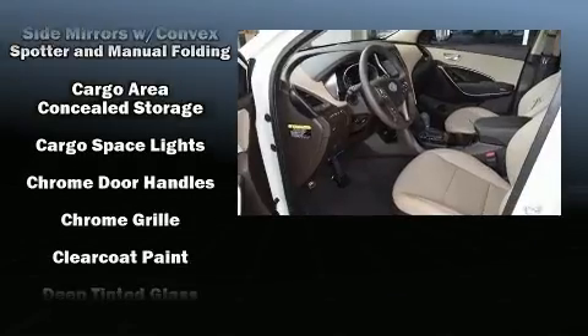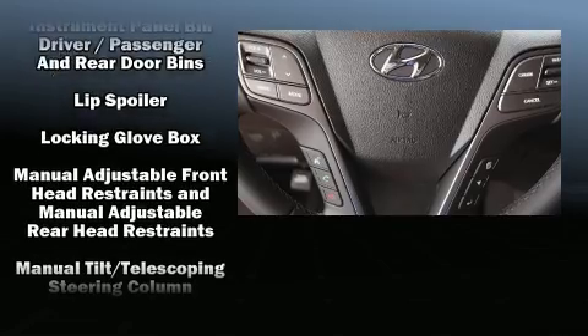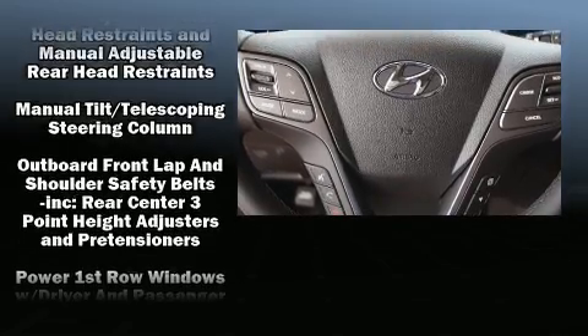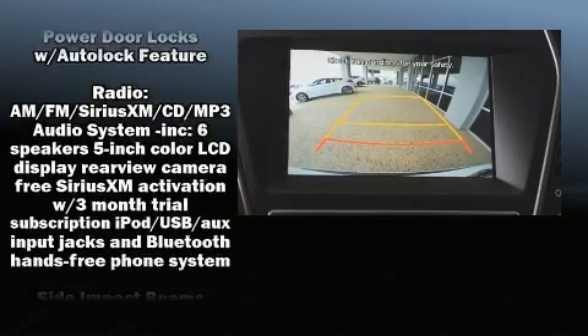Hyundai ensures the safety and security of its passengers with equipment such as head curtain airbags, front side impact airbags, traction control, brake assist, a panic alarm, and four-wheel disc brakes with ABS.